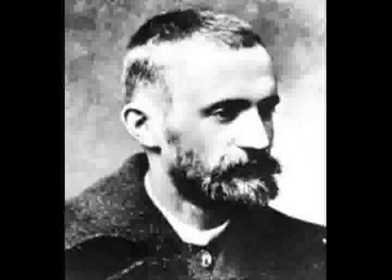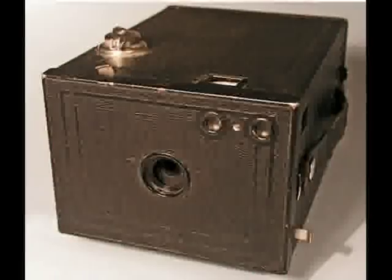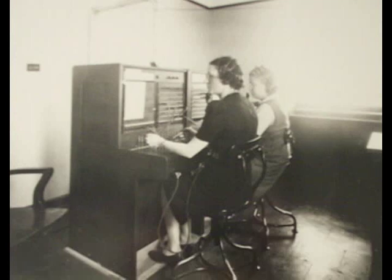In 1880, George Eastman manufactured gelatin dry photographic plates. With W.H. Walker, Eastman invents a holder for a roll of gelatin-coated paper. By 1886, over 150,000 people in the USA owned telephones, so clearly a systematic wiring of people's houses was underway by this early date.